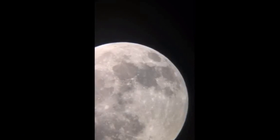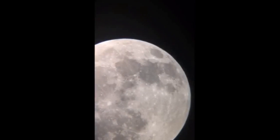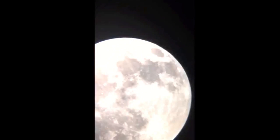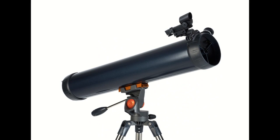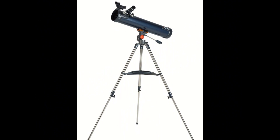A major selling point for this product is the portability, and the compact design makes transporting this scope quick and easy. If you try hard enough, you can find some shortcomings for this product, but for the price, it's one of the best beginner telescopes available. The current price on Amazon is $130.